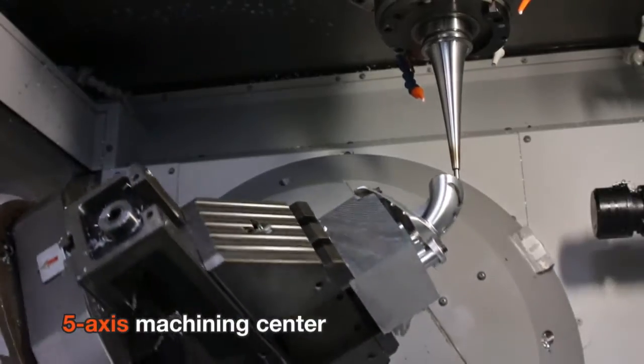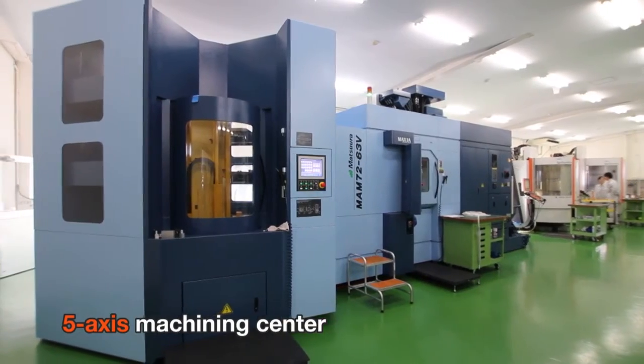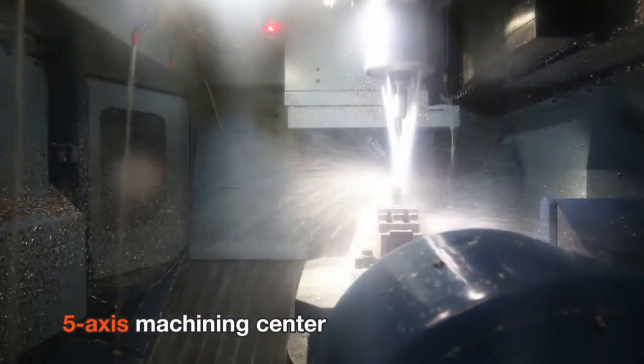From precision machining through high-speed rotation to heavy machining, rich versatility is provided with a simultaneous 5-axis machining center.